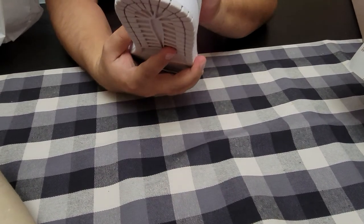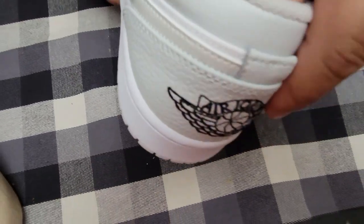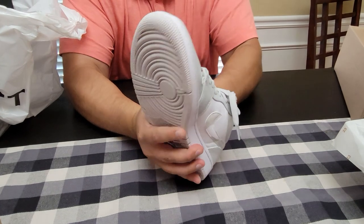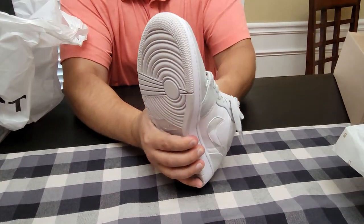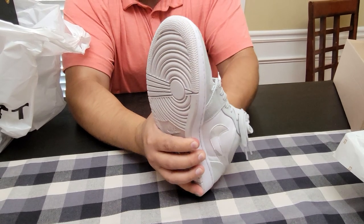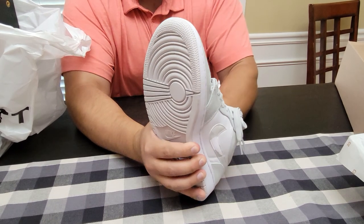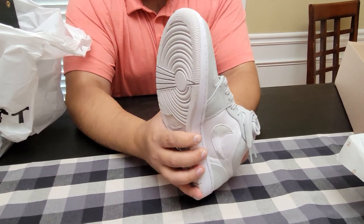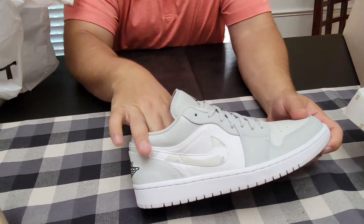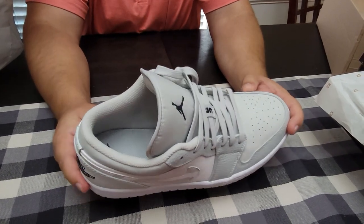The sock liner and insole have a nice material on them — looks like it'd be pretty comfortable. Let's see if I can get it out. It ain't gonna come out. When I do these unboxings I normally like getting them and seeing them for the first time myself. It feels okay — it feels a lot like the Varsity Maze Dunks from the video the other day.